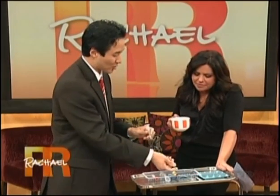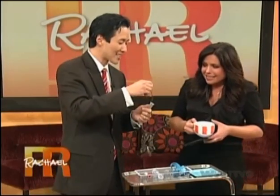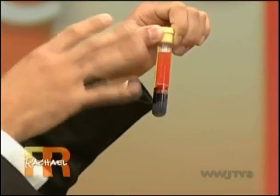What the vampire facelift entails is drawing a person's blood. You spin it down and take out the actual platelets. These are the platelets and growth factors — they're a little natty-looking after sitting in the fridge a few days. We can actually inject those platelets and growth factors into wrinkles of the face to help fill them out. We did the vampire facelift on one of my patients in Michigan — let's see how she did.